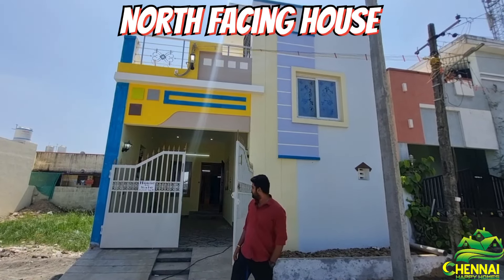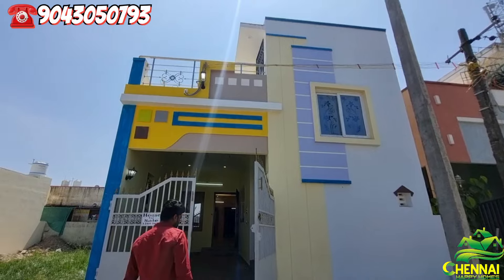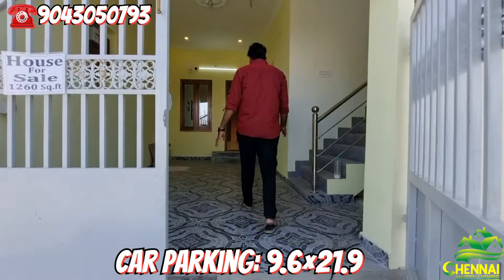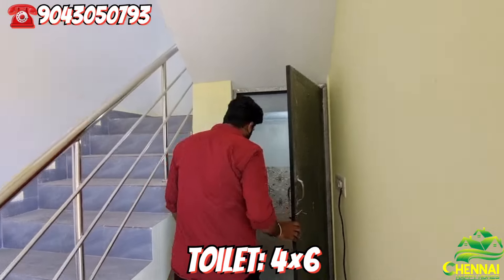We have tiles on the floor. There is car parking and tiles on the floor. There is a bathroom here.